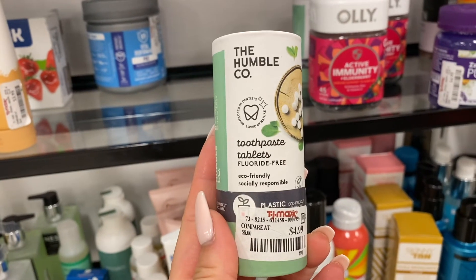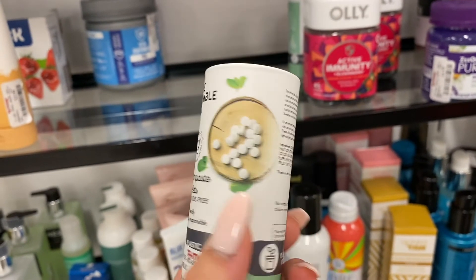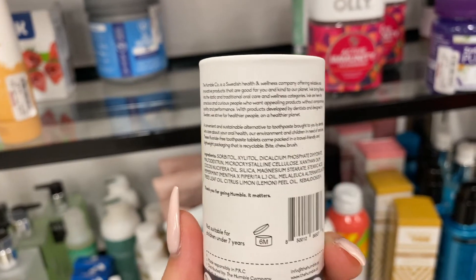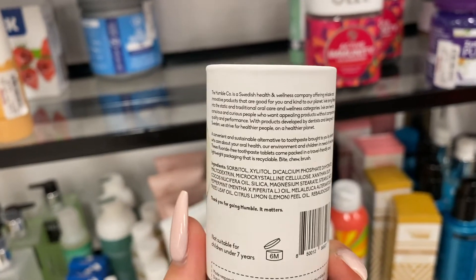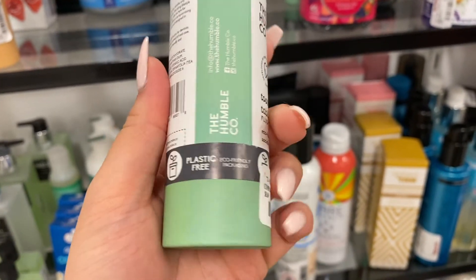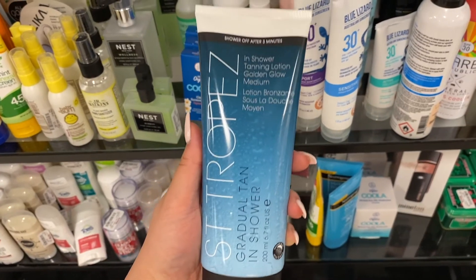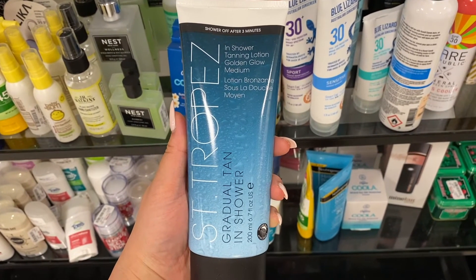Next I came across the Humble Company toothpaste tablets at about $5, normally around $8. I think it's a really cool eco-friendly concept that reduces waste, but my question is how effective is the toothpaste? Does each tablet cover one brush, or do you use two? I had so many questions so I decided not to purchase it.